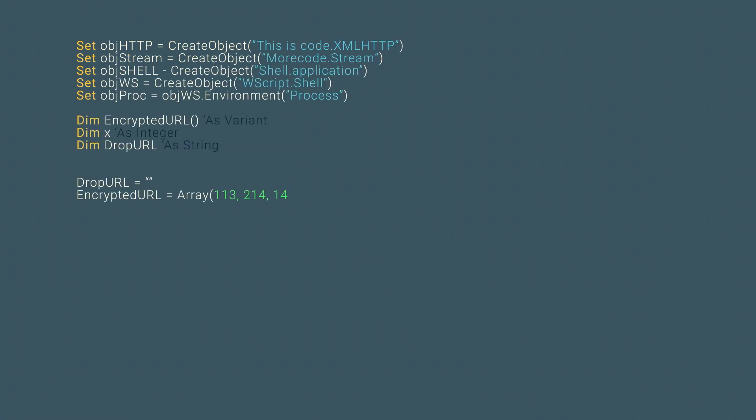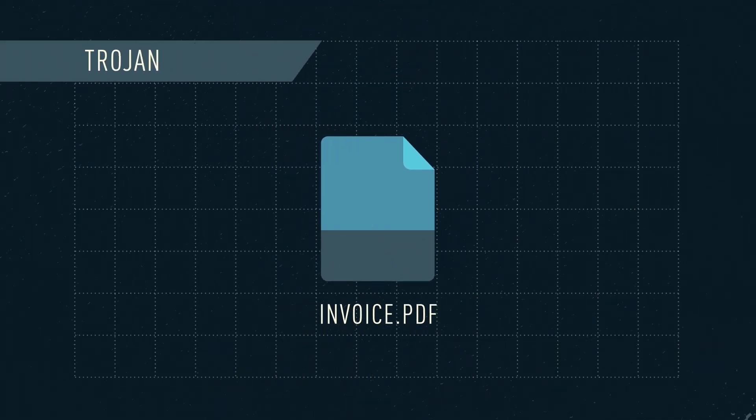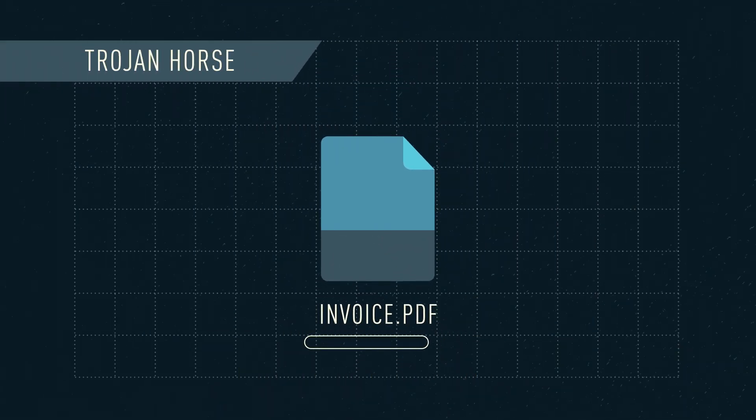A ransomware attack starts with a malicious piece of code, often hidden within a legitimate-looking file known as a Trojan horse. In most cases, the Trojan needs to be downloaded.